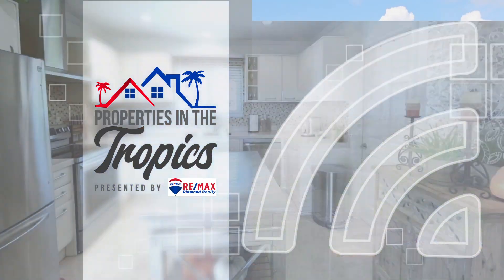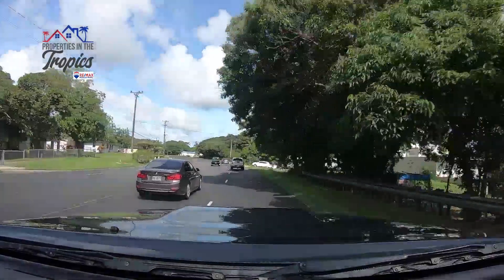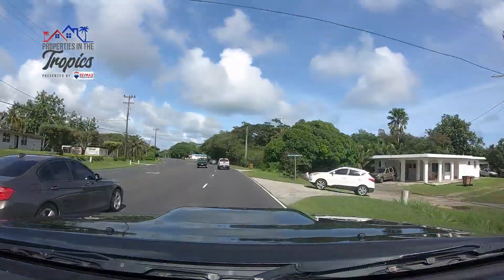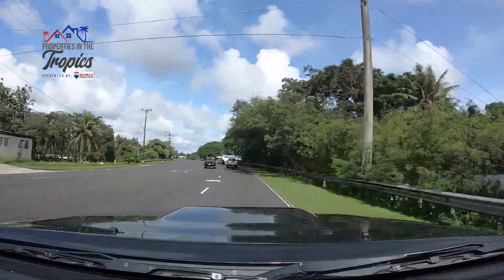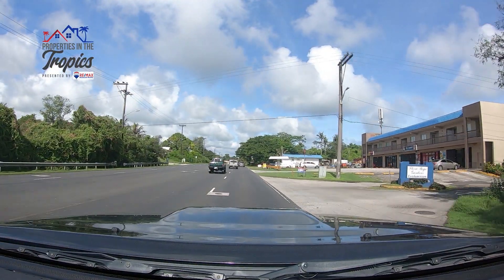Properties in the Tropics is presented by RE-MAX Diamond Realty. I'm Melody Blas and I'm Douglas Pears. Welcome to another episode of Properties in the Tropics. Today our featured hot property is Flora Pago, a hidden gem located in Chalam Pago right along Route 4.